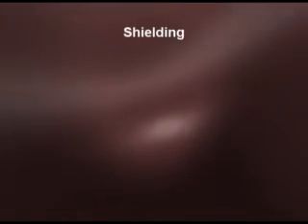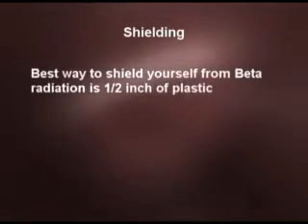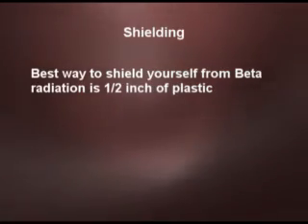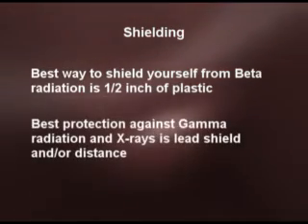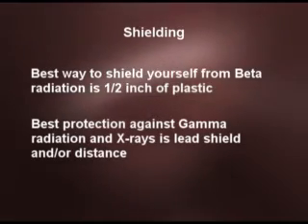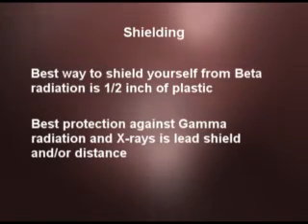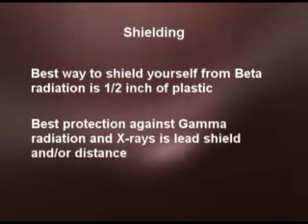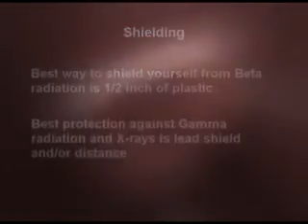The best way to shield yourself from beta radiation is to use plastic — that minimizes the radiation dose as long as the plastic is about a half inch thick. With gamma radiation, the best way to protect yourself is to put the source behind some lead, typically called lead pigs or lead shields, or to be as far away from the source of radiation as possible. I'll talk in a little while about the principles of time, distance, and shielding, which work best with x-ray and gamma radiation.